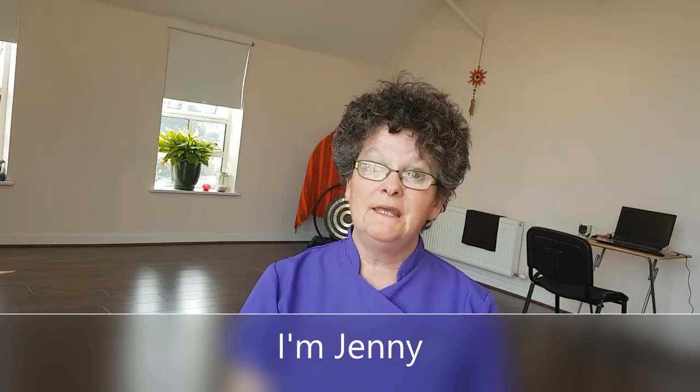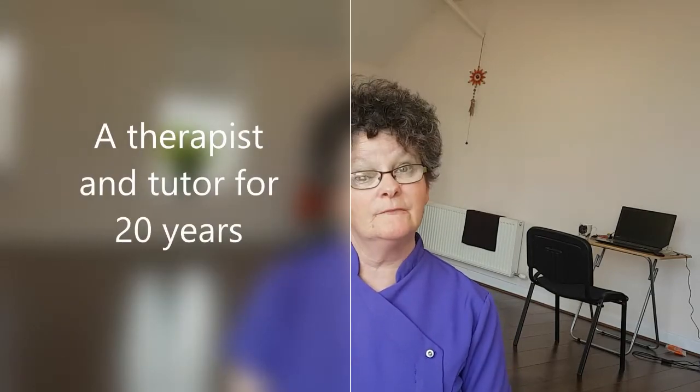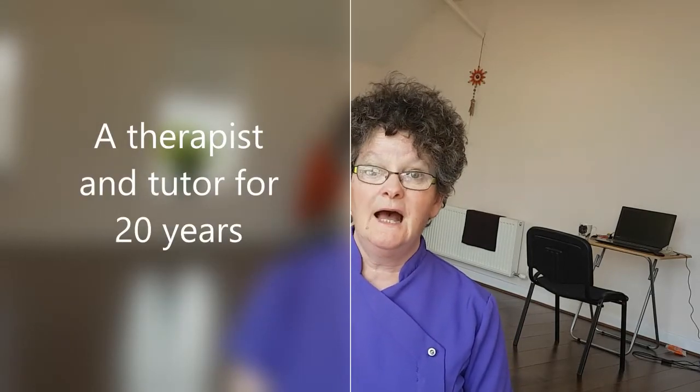If you don't know me, my name is Jenny Sheridan. I have been a therapist and a tutor for over 20 years. I have taught for awarding bodies like ITEC and VTCT. I've taught in various colleges and schools, and I've also taught in my own college for a good number of years.